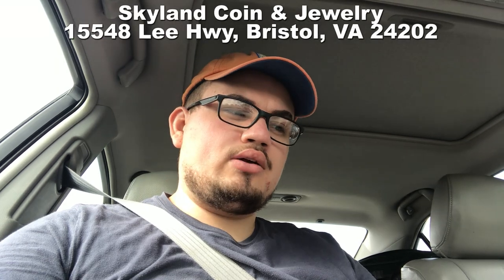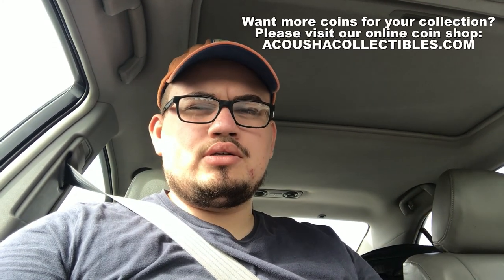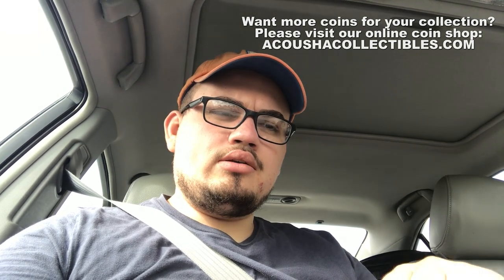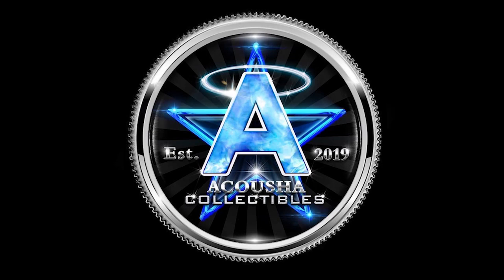Hey everybody, this is Drew with Akusha Collectibles. Welcome back to a brand new video. We drove up from Houston to Fredericksburg, Virginia for a coin show, but on the way we stopped at a coin shop named Skyland Coins in southern Virginia. If you're ever in the area, stop by — they have a bunch of great stuff at good prices. Stay tuned and enjoy the video.